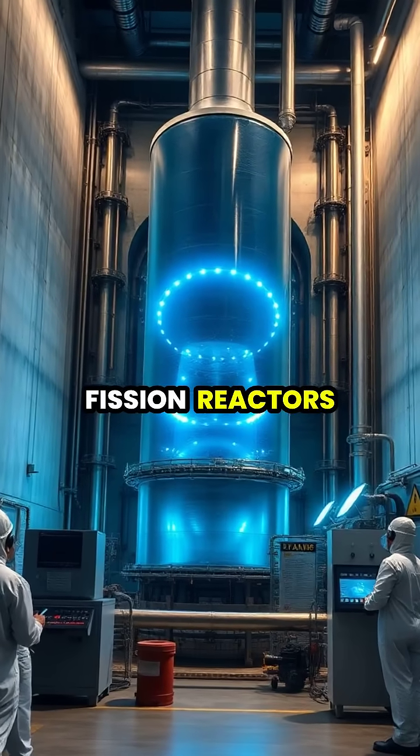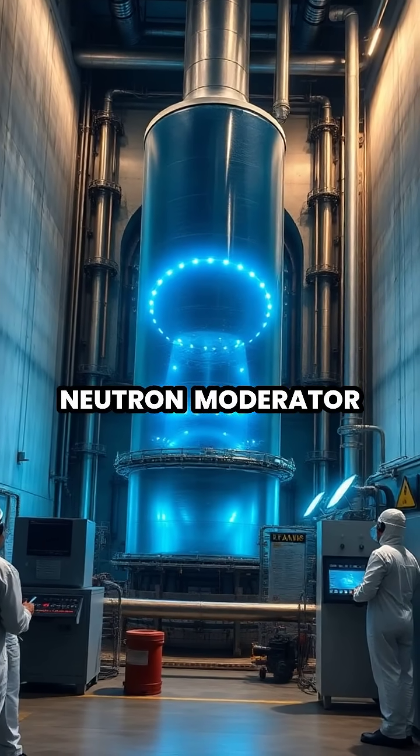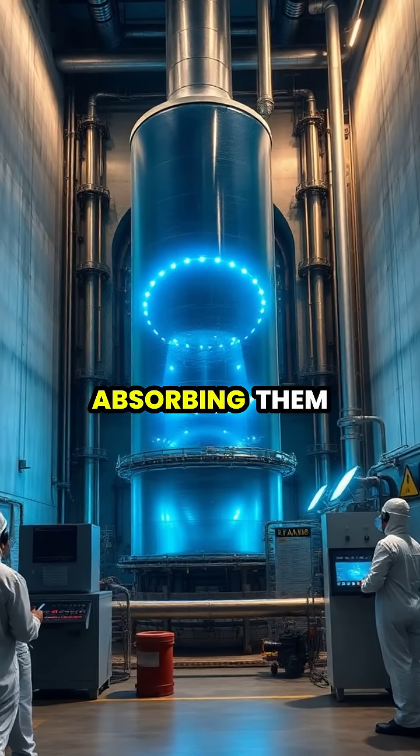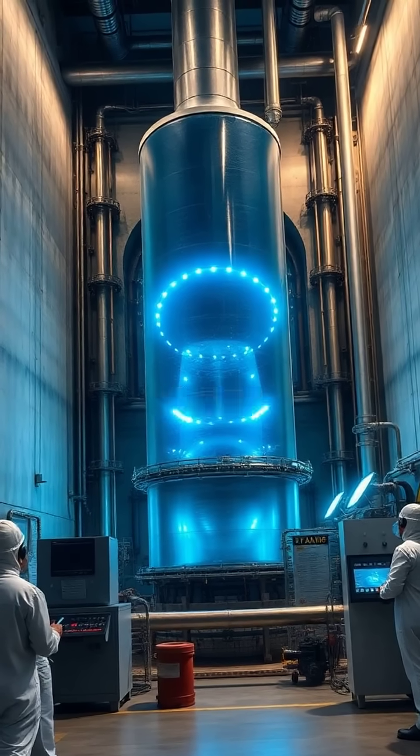In nuclear fission reactors, heavy water serves as an excellent neutron moderator, slowing down neutrons without absorbing them, which allows certain reactors to use unenriched uranium as fuel.